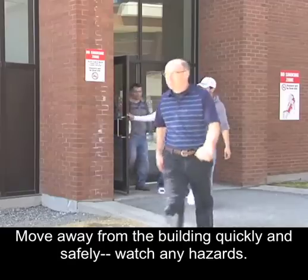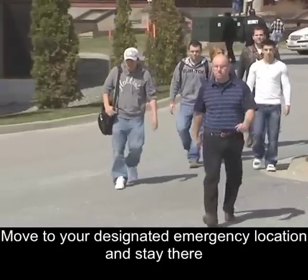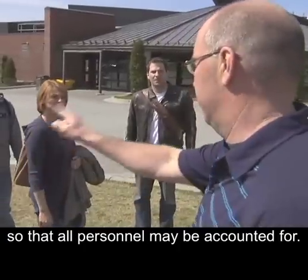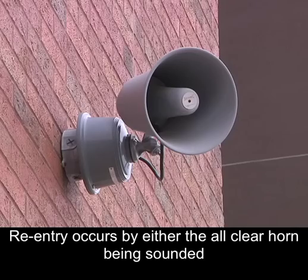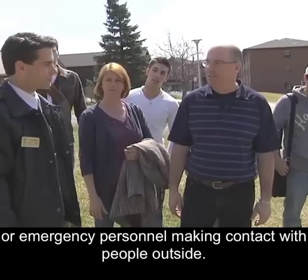Move away from the building quickly and safely. Watch for any hazards. Move to your designated emergency location and stay there so that all personnel may be accounted for. Reentry occurs by either the all-clear horn being sounded or emergency personnel making contact with people outside.